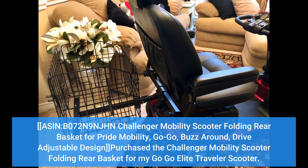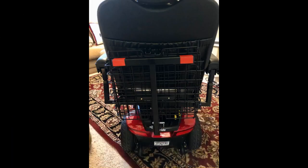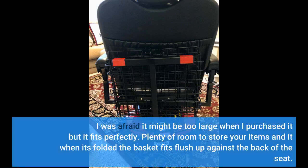Purchased the Challenger Mobility Scooter Folding Rear Basket for my GoGo Elite Traveler Scooter. I was afraid it might be too large when I purchased it, but it fits perfectly. Plenty of room to store your items, and when it's folded the basket fits flush up against the back of the seat.